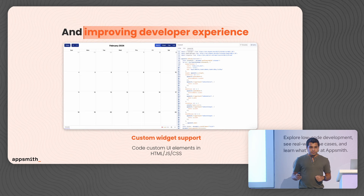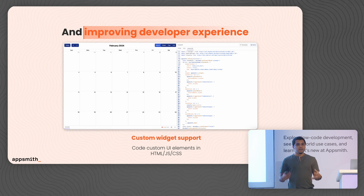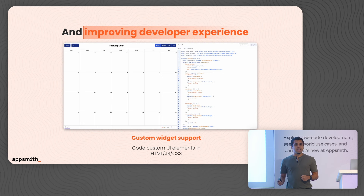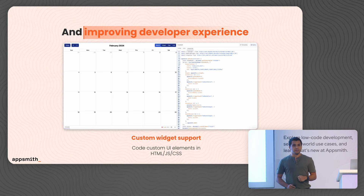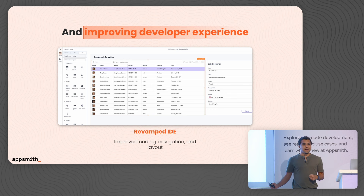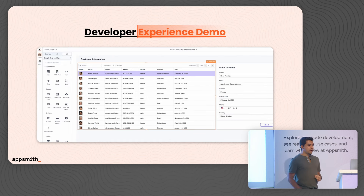Enterprises really care about the developer experience — they see it as an integral part of improving their productivity. With that, we're also launching support for our custom widget with a native IDE integration so that developers can edit HTML, CSS, and JavaScript right in the AppSmith editor. We're also revamping our IDE to support all of these new developments and changes. With the new IDE, it's faster than ever to edit your applications, build new applications, and deploy them very quickly. Let's dive into the IDE demo.